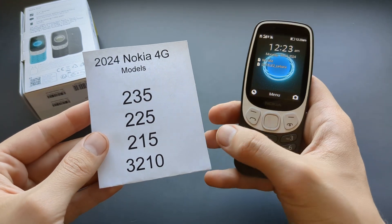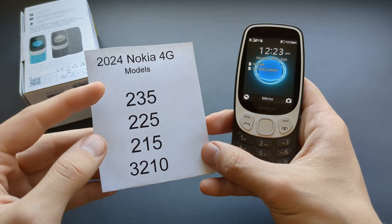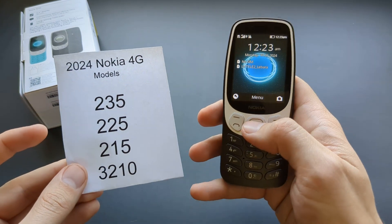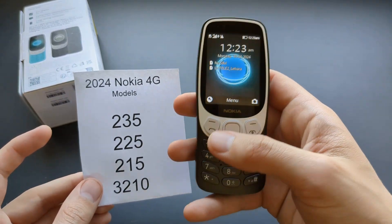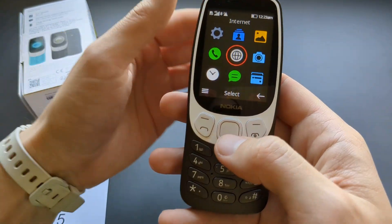Let me show you the internet browsing experience on these 2024 Nokia 4G models. All four of these models have identical software and pretty much everything identical apart from the outside design, so we can go to the menu.